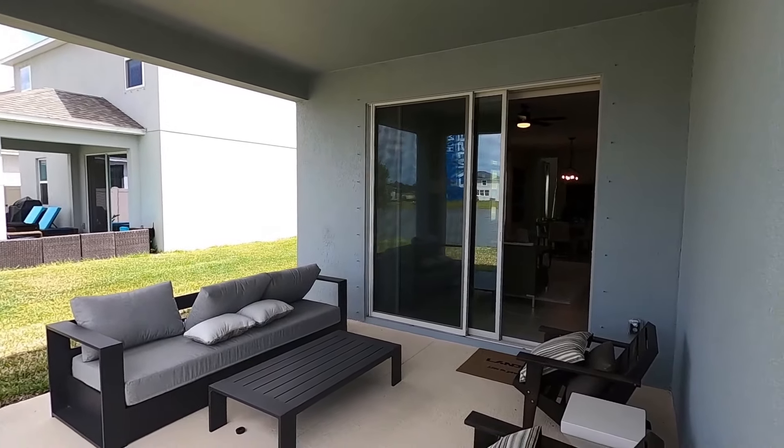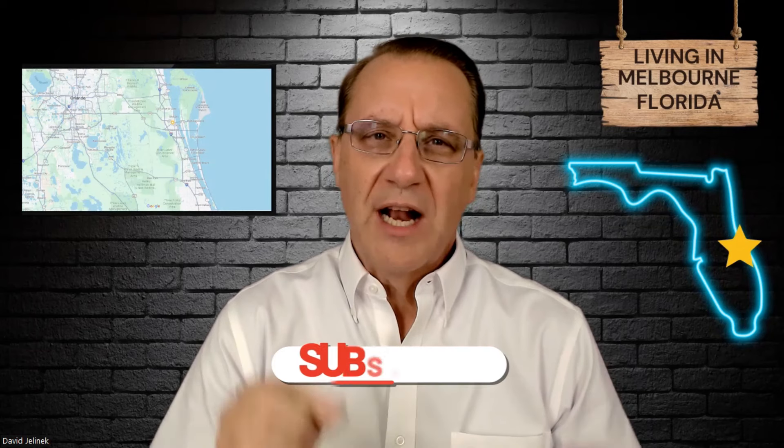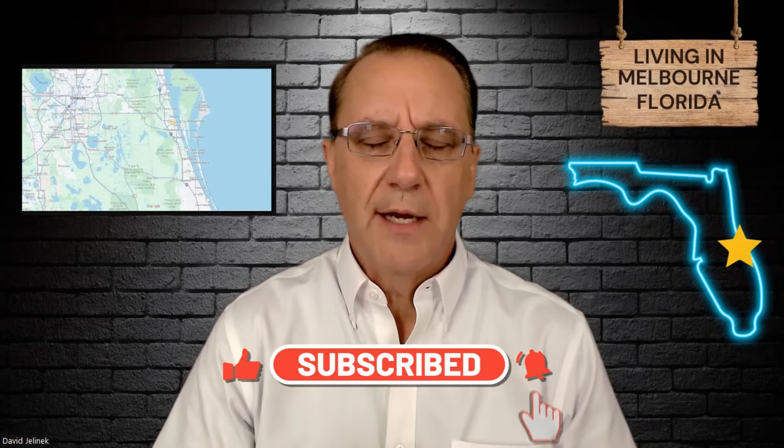If you're looking for a channel all about Florida and the Melbourne area, this is the channel for you. I've lived in Melbourne, Florida for the past 40 years, so I know the good and the not so good. This channel covers employment, real estate, shopping, food, beaches, entertainment, parks, climate, schools, 55-plus communities, new homes, and resales — everything you need to know about this area if you're considering a move to Florida. Click the subscribe button now to get notified about all the great content.